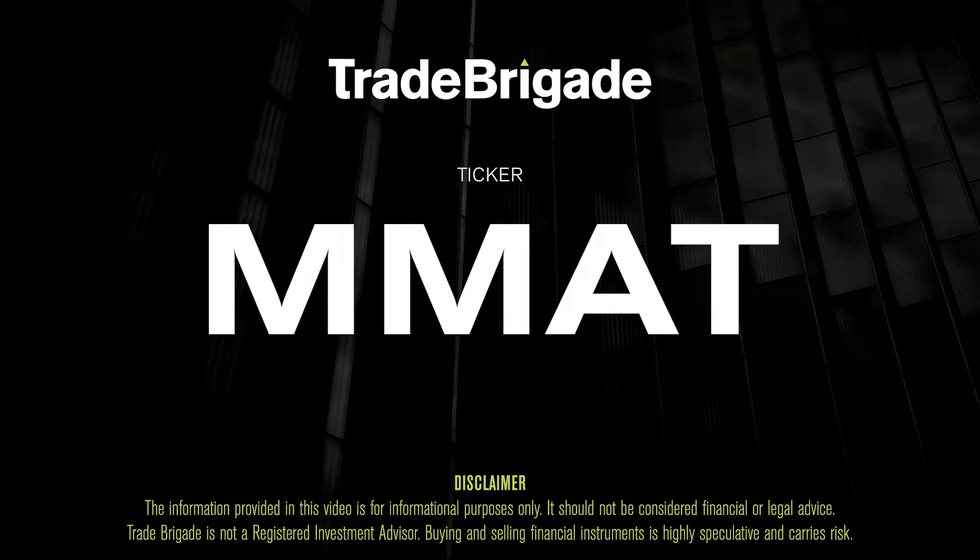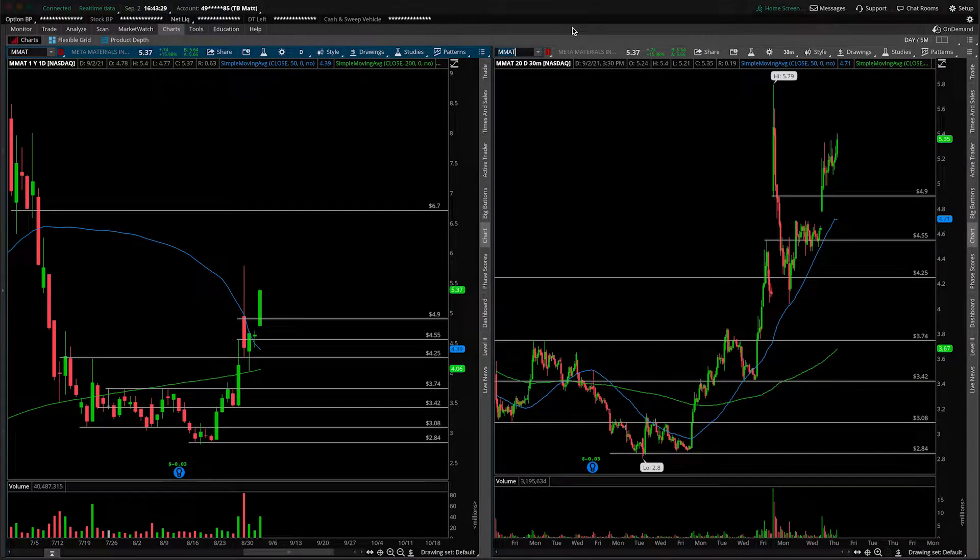What's up, traders? Matt from the Trade Brigade here doing a technical analysis on ticker symbol MMAT for Metamaterials, Inc. On the left-hand side, we're looking at the daily time frame, and on the right-hand side, we have the 30-minute intraday time frame.